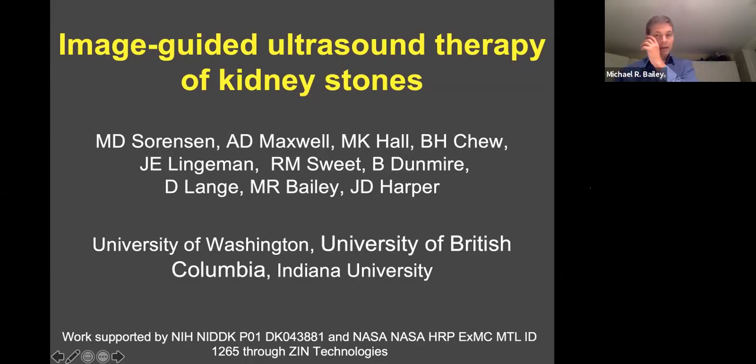Hi, I'm Mike Bailey, and I'm happy to represent our team. We are working on image-guided therapy for kidney stones.